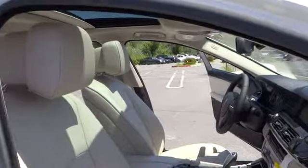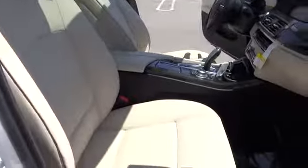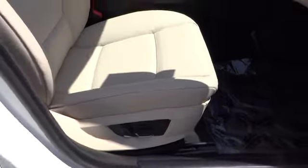Stability control. Traction control. Anti-lock braking system. Steering wheel audio controls. Navigation system.